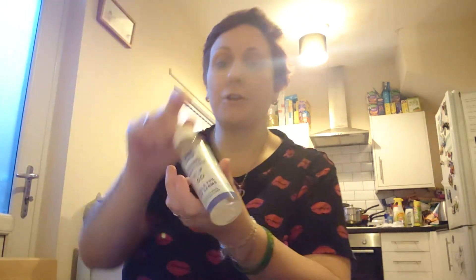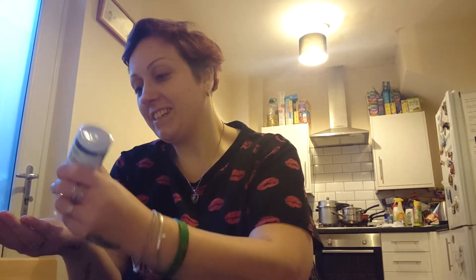Hey everyone, it's Skyler, welcome back to the channel. How are you all doing? I hope you're doing very well. This video is going to be quite different to what I usually talk about. I'm just going to get a bit of hand sanitizer — very important to protect your hands.